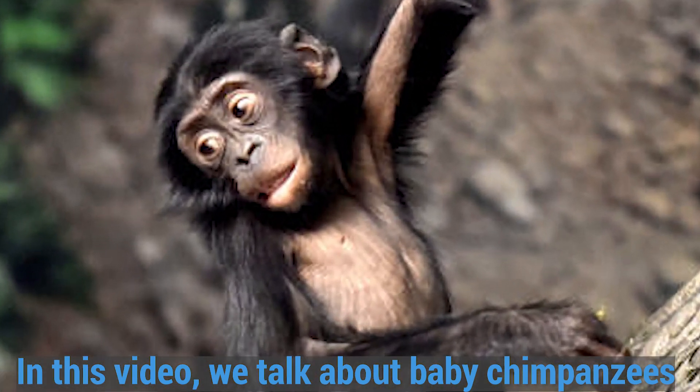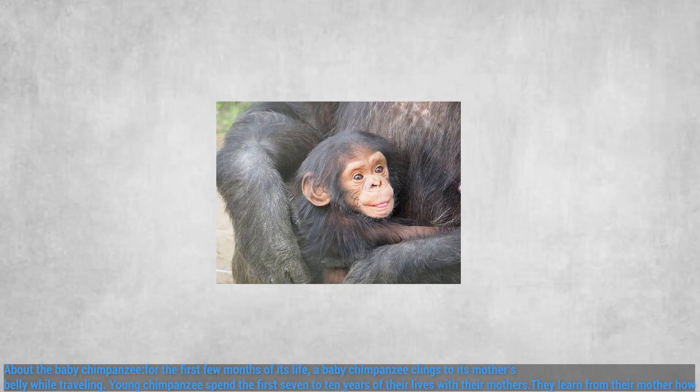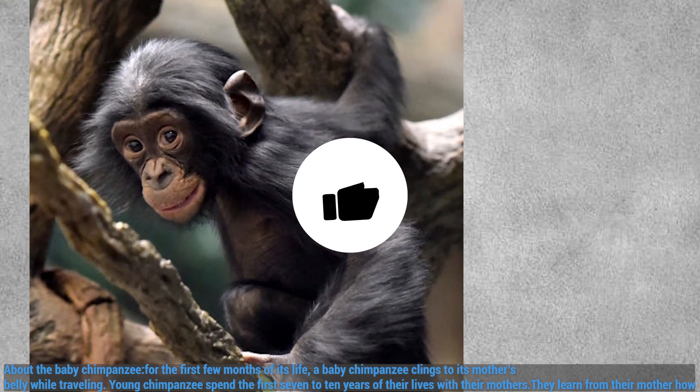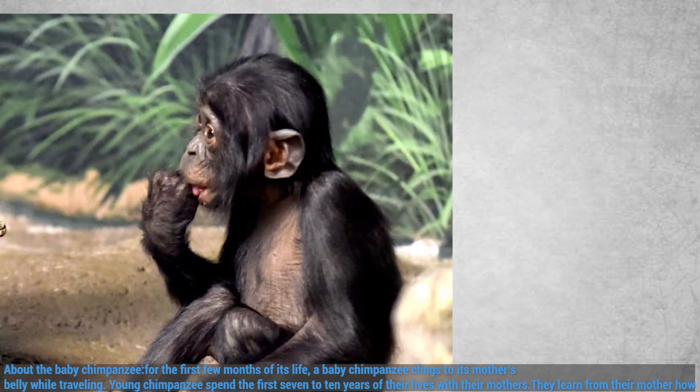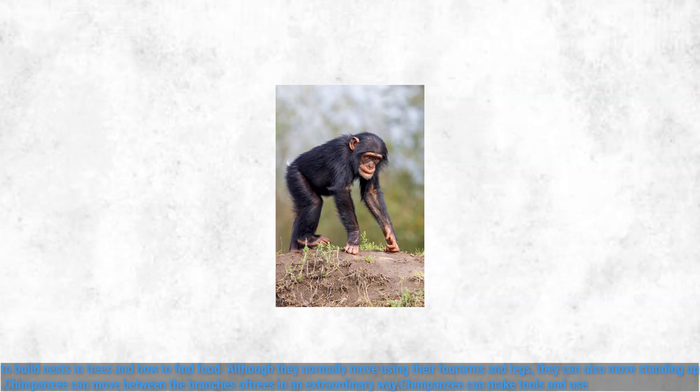In this video, we talk about baby chimpanzees. For the first few months of its life, a baby chimpanzee clings to its mother's belly while traveling. Young chimpanzees spend the first 7 to 10 years of their lives with their mothers. They learn from their mother how to build nests in trees and how to find food.